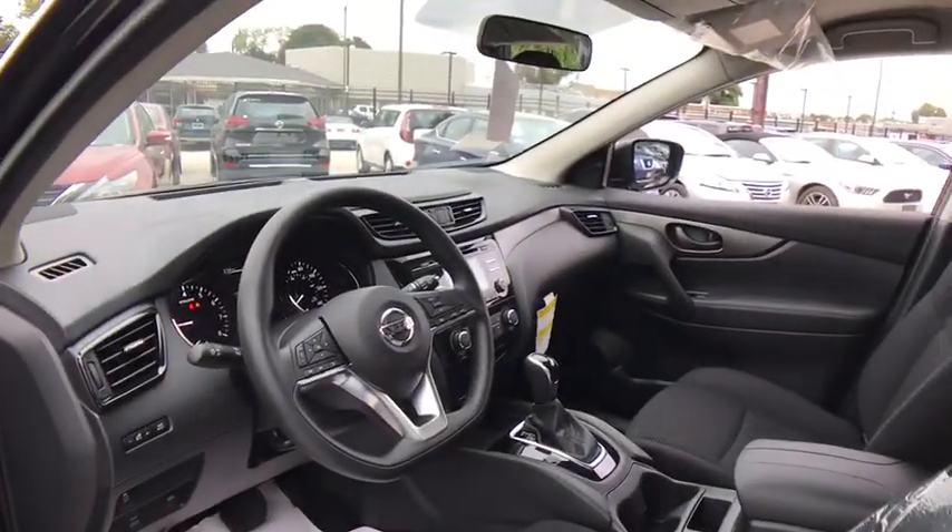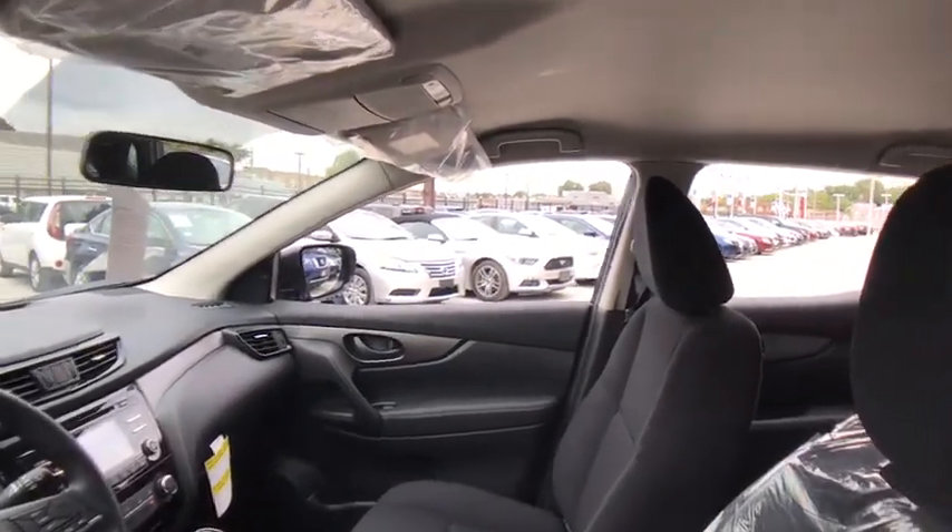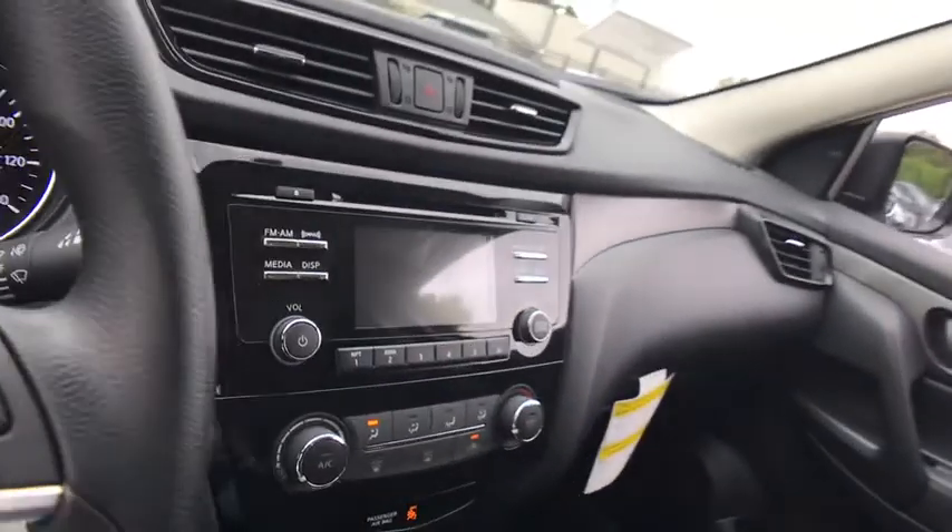AM FM stereo radio, rear defrost, trip computer, child safety locks, bucket seats, power door locks, CD player. Come see the car for yourself.